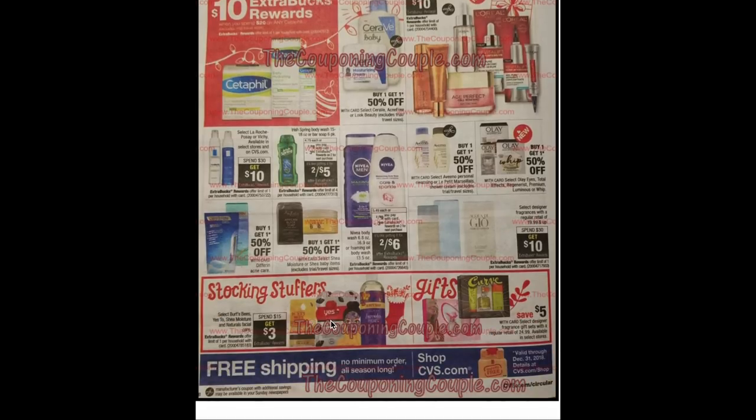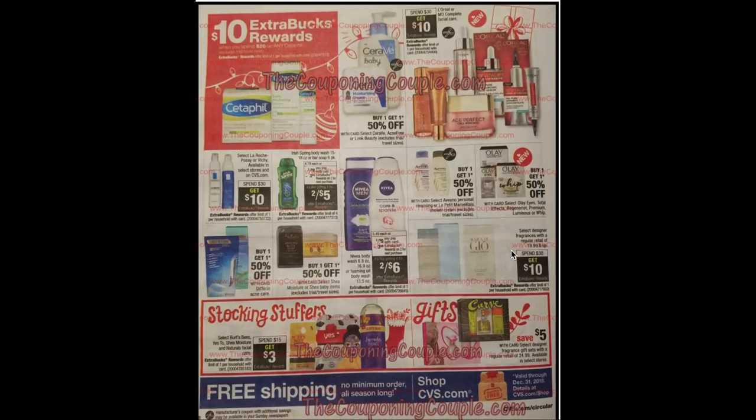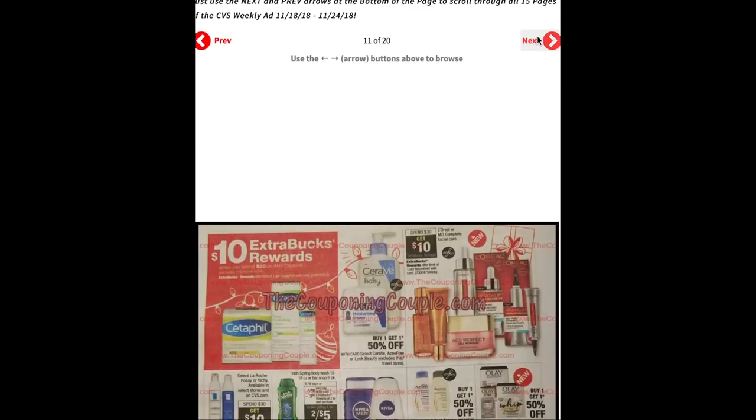Stocking stuffers — select Burt's Bees, Yes To, and natural facial care masks: spend $15 get a $3 ECB. Keep in mind you can pick up the Yes To masks for just a dollar at Dollar Tree, so that may be a better deal. Save $5 on select designer fragrance gift sets with regular retail of $24.99 and up. Reminder: free shipping all season long on CVS.com with no minimum through the end of the year. You can earn ECBs on online deals — each product listing will show what ECBs you'll earn, what coupons you can use, and what CRTs apply. Definitely worth taking advantage of CVS.com if your store doesn't stock a particular product.